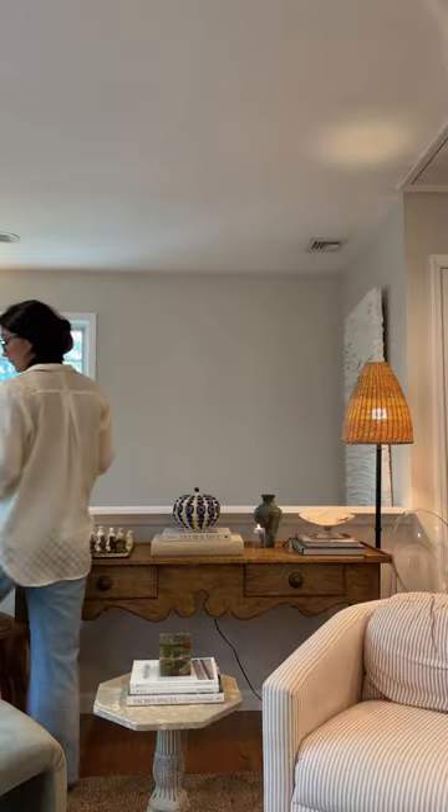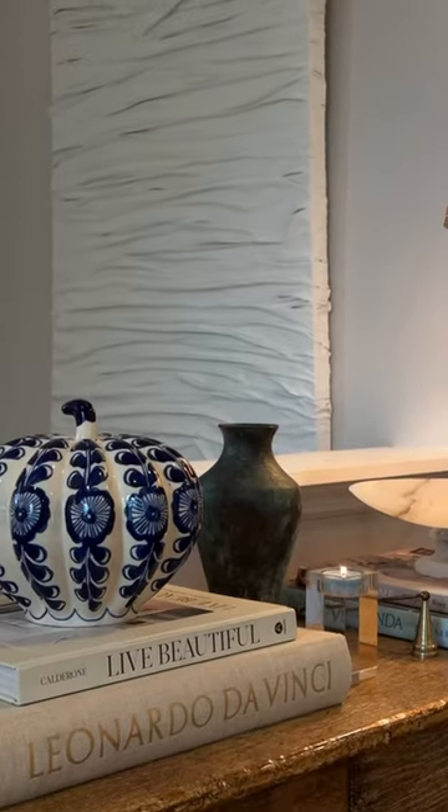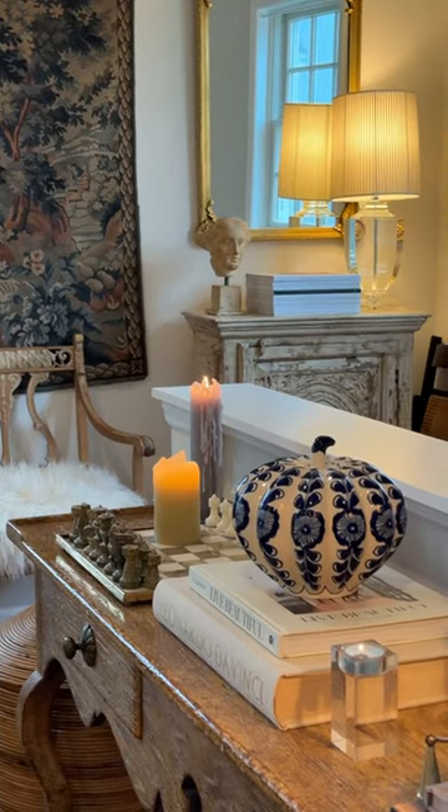And voila! I love how this turned out, you guys. I think it's perfect for fall. It'll be so fun to change it as seasons change.